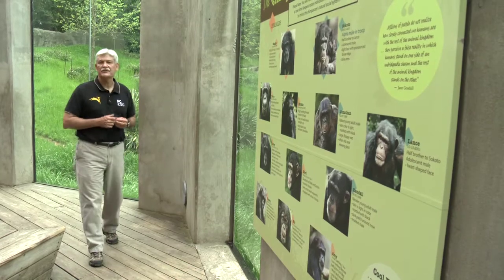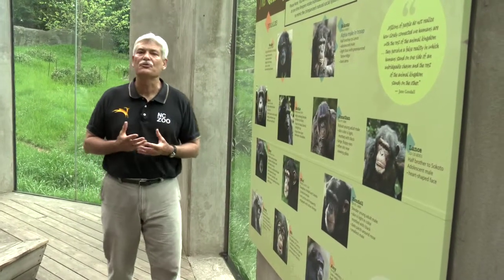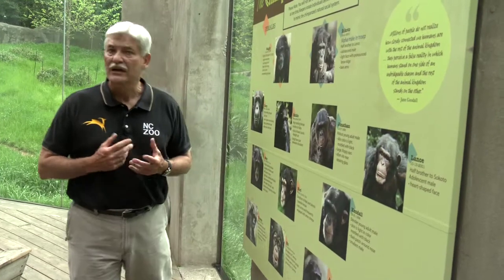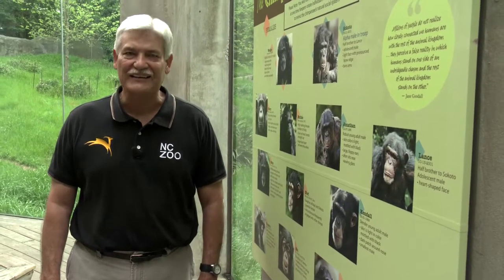Use of high-tech tools such as the echocardiogram is just another example of the zoo's efforts to ensure the health of our animals. If you'd like to learn more, please visit our website at nczoo.org. I'm Rod Hackney reporting for the Zoo Files, connecting your life to wildlife.